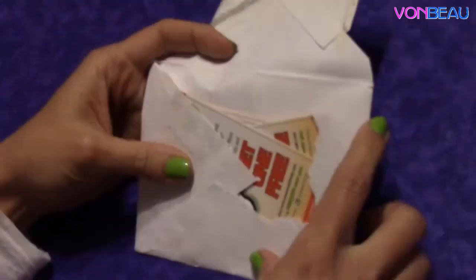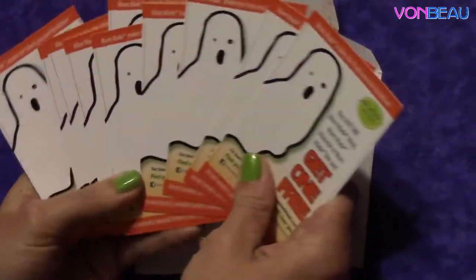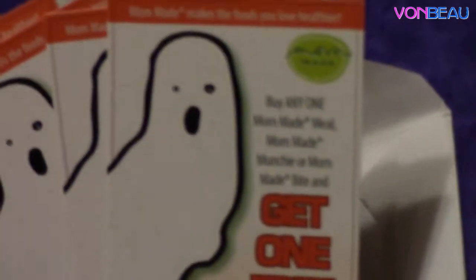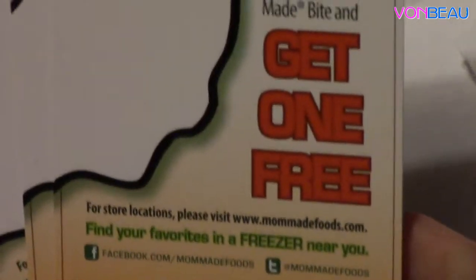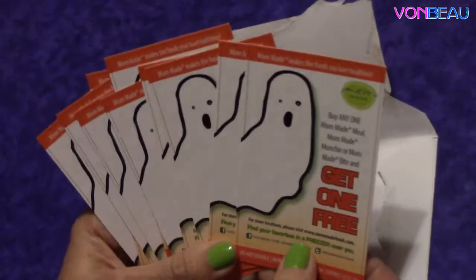The next item was from MomMade. Over on their Facebook page, they were giving out these coupon packs for Halloween, for you to pass out to your trick-or-treaters. Each coupon is good for buy any one MomMade Meal, MomMade Munchie, or MomMade Bite, and get one free. The coupons are good through December 31st, 2014.